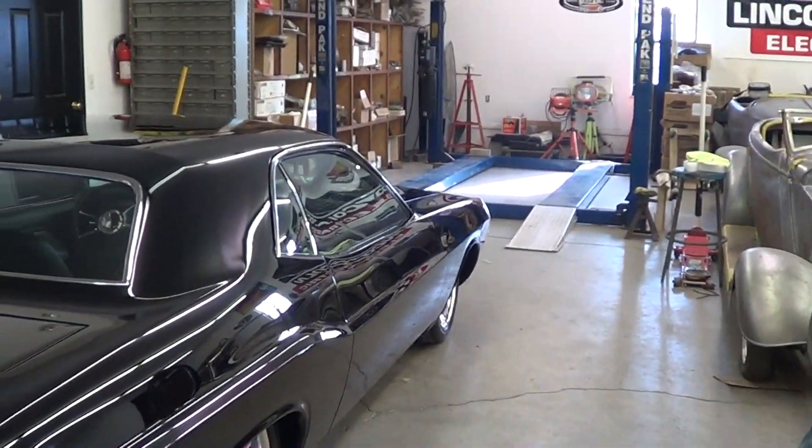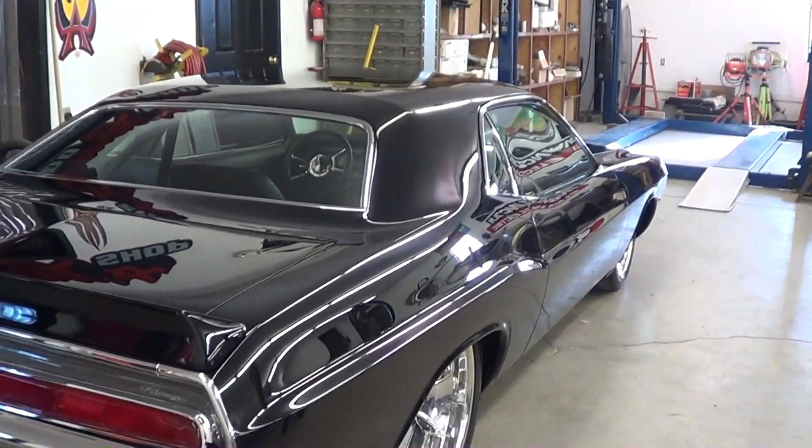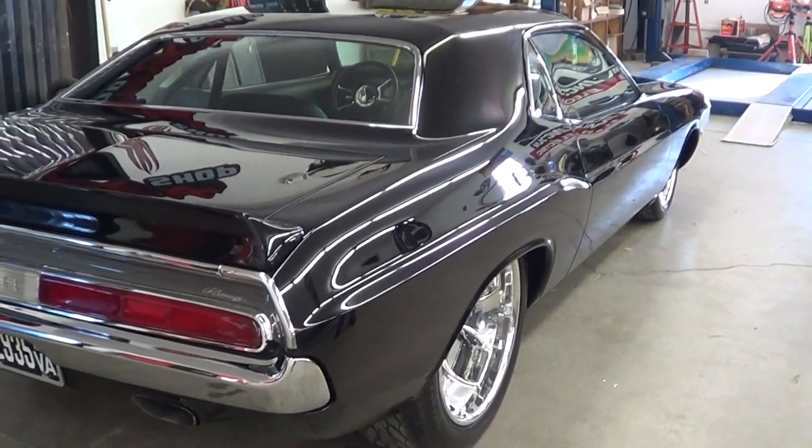And it's going to Barrett-Jackson — selling it on Saturday, sometime around 1 o'clock.